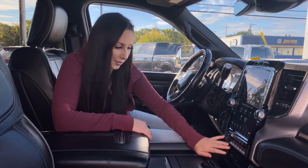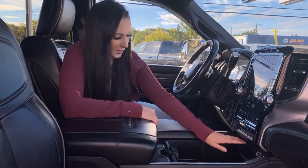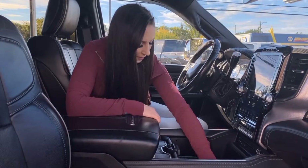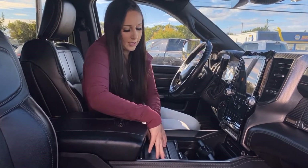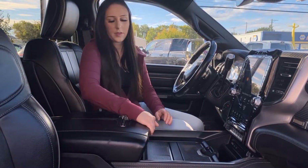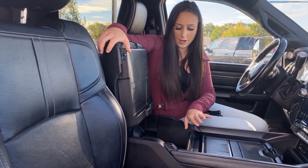There are extra auxiliary switches, and this section actually moves back — you're gonna have a wireless charger, CD player, and a couple of plugins. You've got your 115V outlet down at the bottom, cup holders, more storage, and another USB in this little compartment, plus the largest storage area right down there.